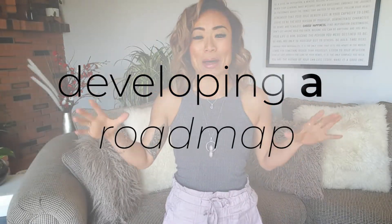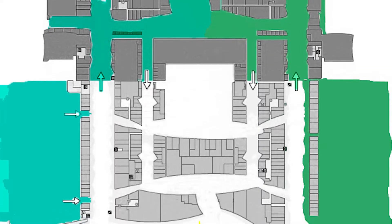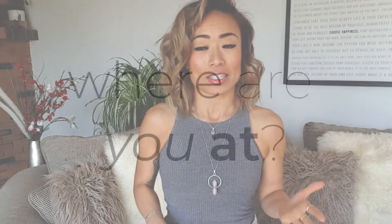Step number one of pre-booking your income is developing a roadmap. How do you know where you need to go if you have no idea where you are? I'm sure you've been to the mall before and you see a store on the map, but in order to figure out how to get there, you first need to find the 'you are here' sign. The first step is figuring out where you're at. What are your monthly expenses? Add up everything, including some money for fun and some money for savings. That's going to be what you need to work towards.